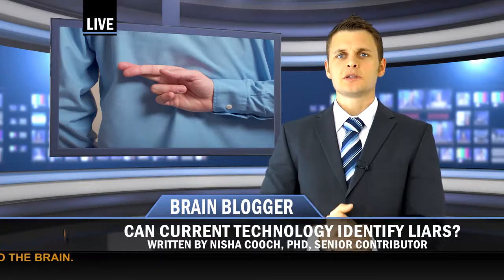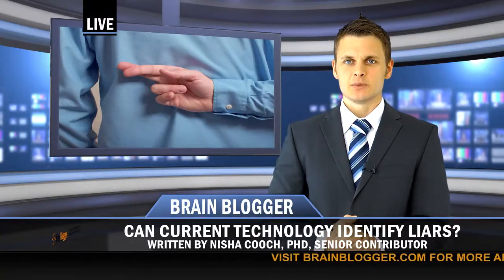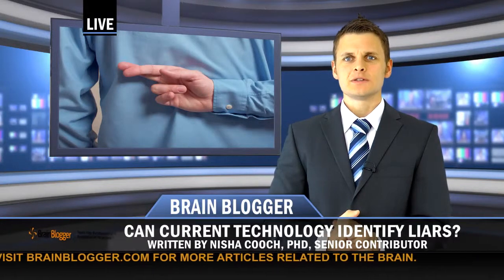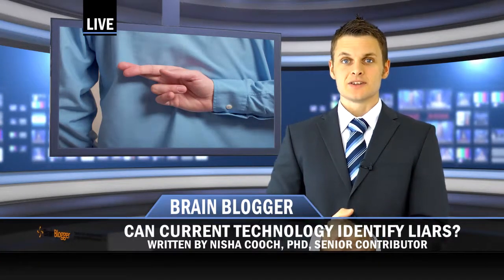As with the commercial use of FMRI in strategic marketing, use of FMRI for lie detection remains controversial and is yet to be deemed admissible in a court of law. Though FMRI is an effective tool for elucidating brain function, much more research is required to determine if this technique will provide a reliable method for revealing dishonesty.